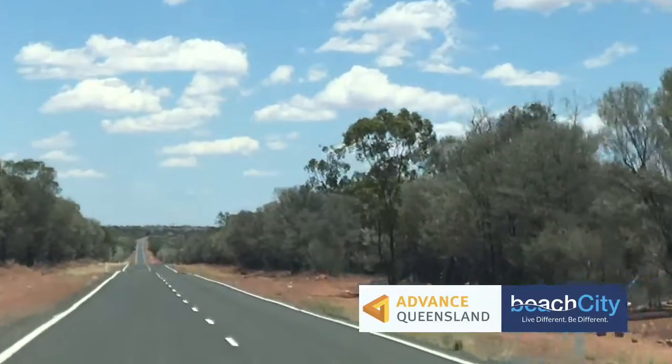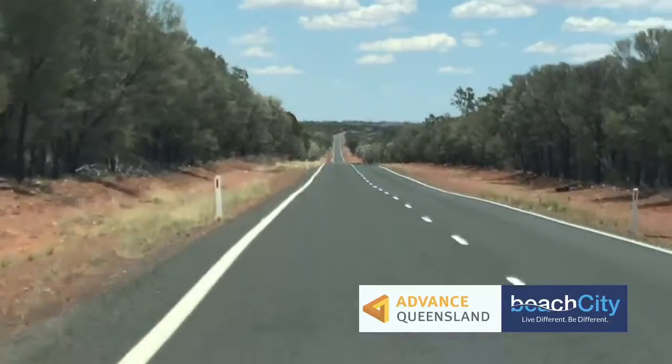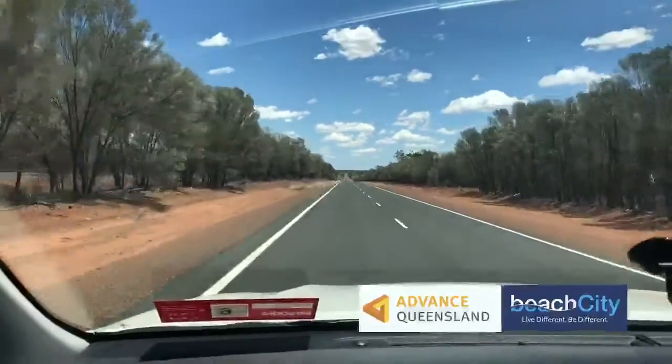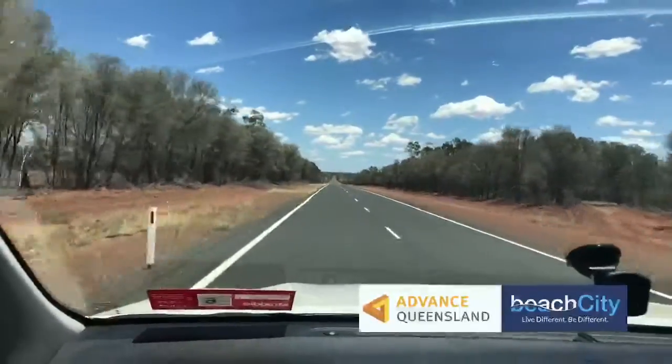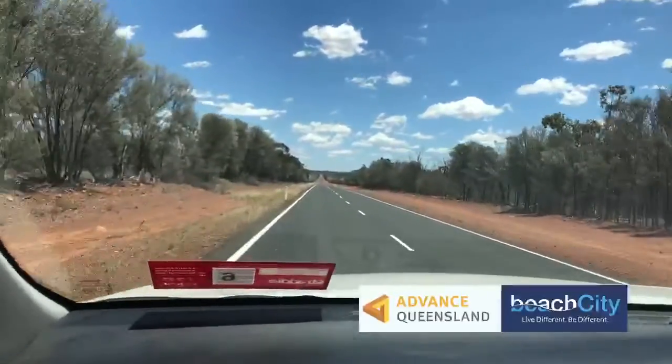Connectivity hasn't been too bad. When we get into towns it's fine on Telstra and Optus. Out on the road like this we've been in and out of service, but right now we've actually got three bars of 4G. We're getting closer to a township, which is probably why.